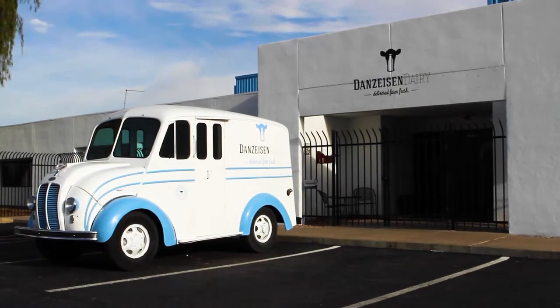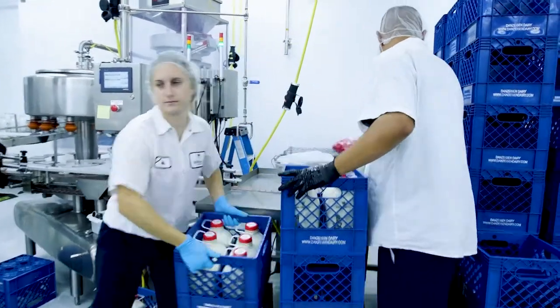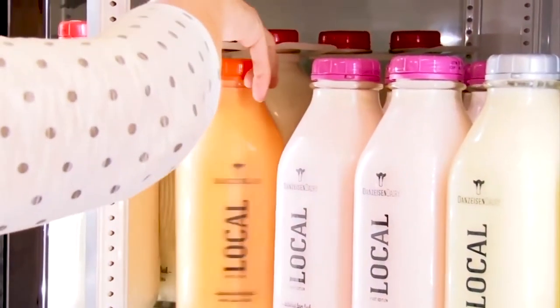Danzai's dairy products use glass bottles that can be returned and reused. There is a two dollar refundable deposit on each bottle. The bottle return process is simple, quick, and easy.